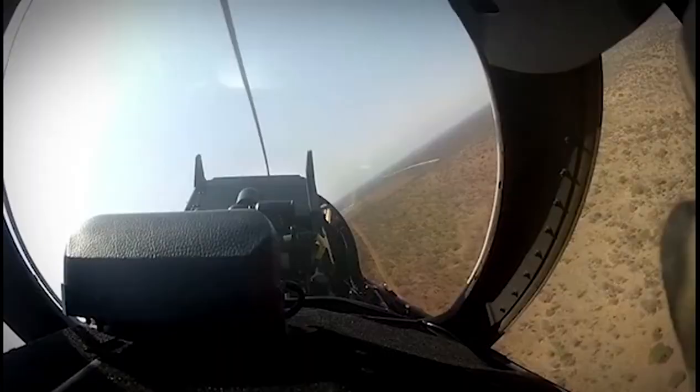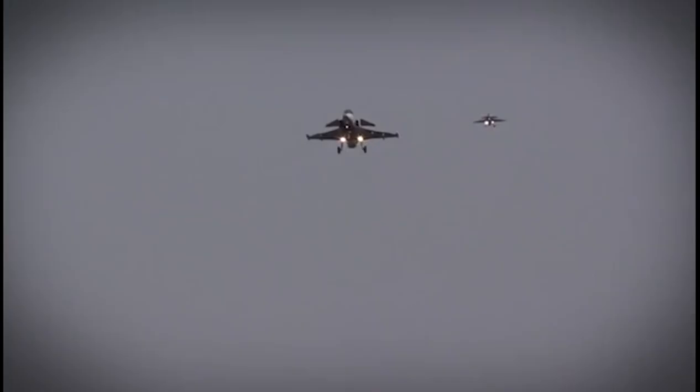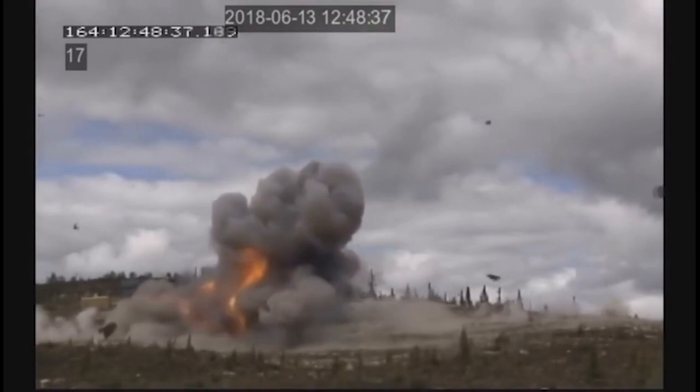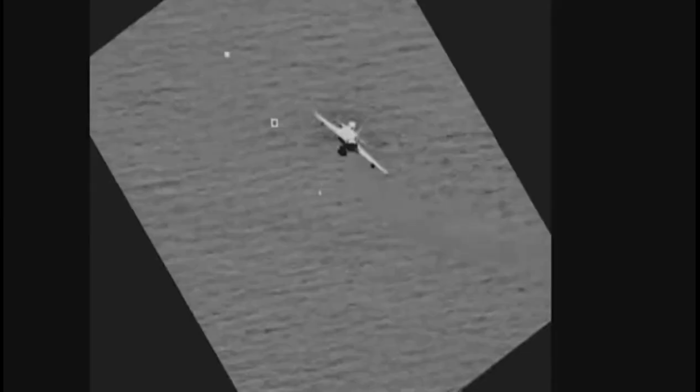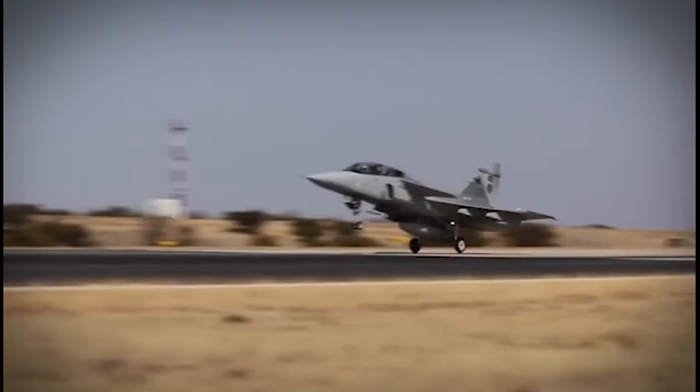The primary sensor of the Gripen target acquisition and weapons aiming system is the long-range PS-05/A radar. The Gripen radar is a compact, long-range, high-performance multi-mode pulse Doppler radar with a modular architecture and high reliability, offering high resolution, excellent look-down performance, and good electronic counter-countermeasures (ECCM) capabilities.